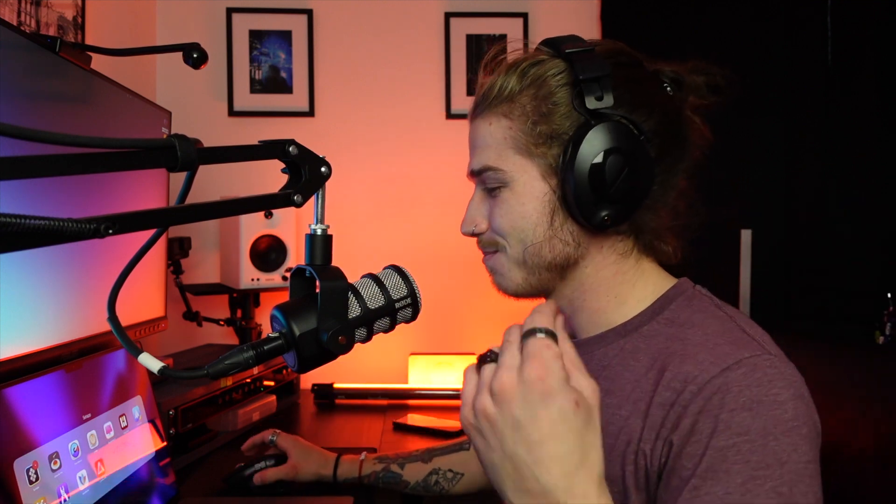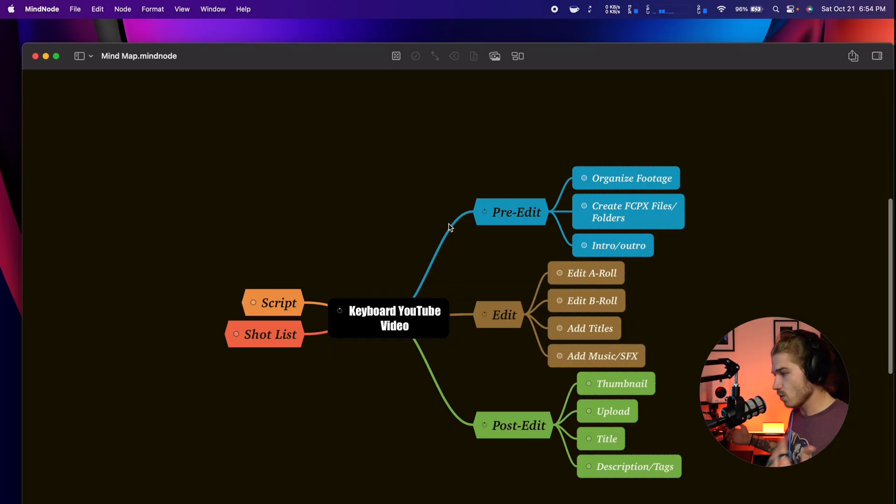Moving on, last but definitely not least, this is an app I just recently started using. Normally Notion is my notes app of choice for storyboarding, script-taking — I have a full template for YouTube videos with a script, shot list, and a checklist of all the steps I need to take before and after recording. I like Notion because it has so much flexibility. However, one thing I had been missing was an easier app for writing out ideas and flow charts. This app is called MiNode — I just started using it recently and I really like it so far.